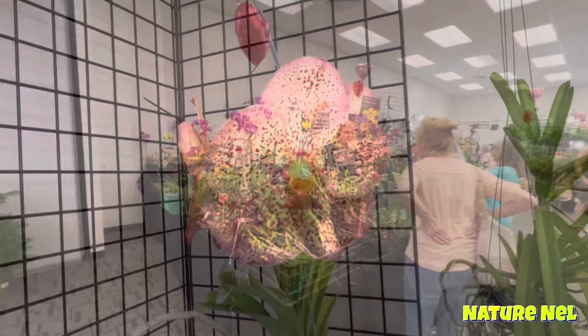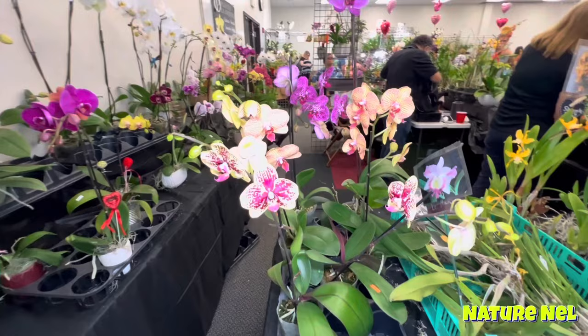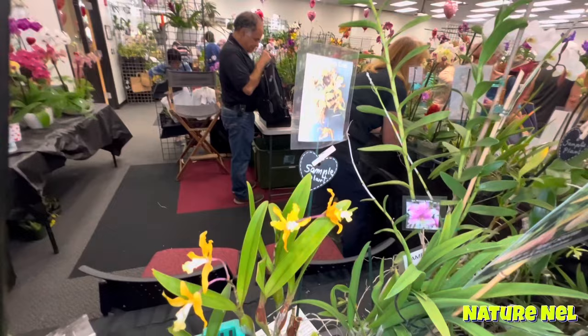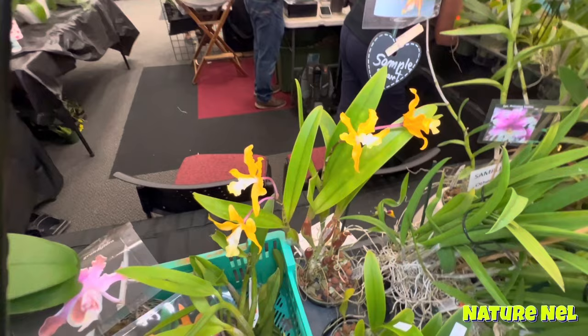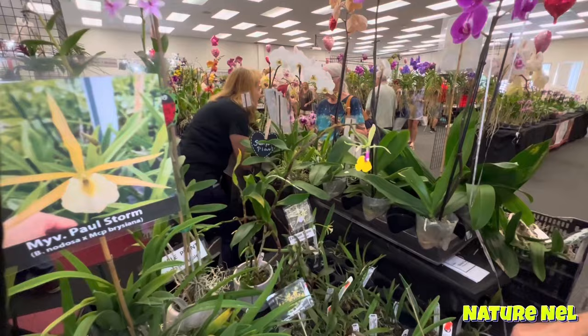I'm just going to skip over to my friends at Planteo. My friends from Venezuela, they always have beautiful choices. Like, look at this — this Leonardo Ingraaf. How beautiful is that? That's really pretty. The Rene Marquis — how cute are these? I love the Rene. Rene Marquis is always a winner. That was the first one I saw until I found one — I was obsessed. I love it.